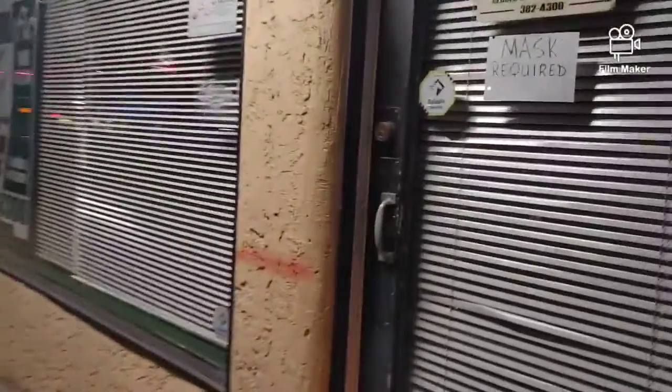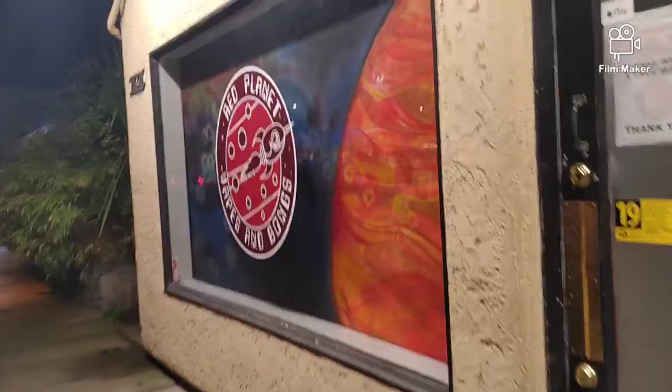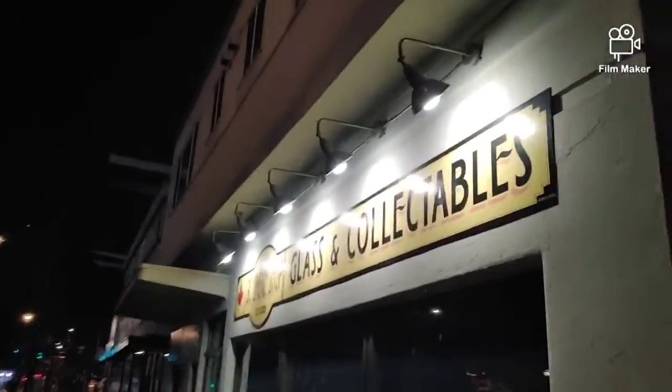Over here there's a bong store. I really love the paintings inside the windows and the logo too — The Red Planet Vapes and Bongs. And just down here there is another bong shop, so that's two not far from each other right in the Quadra Village. That white building right over there. Another bong shop: BC Smoke Shop, Glass and Collectibles. A lot of glass in there and these ones are really expensive, as you can probably guess. I really like that wild boar one.